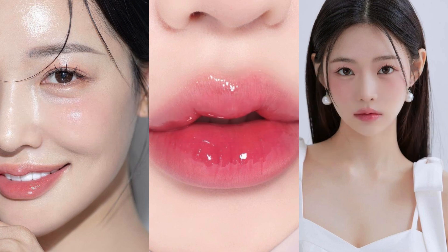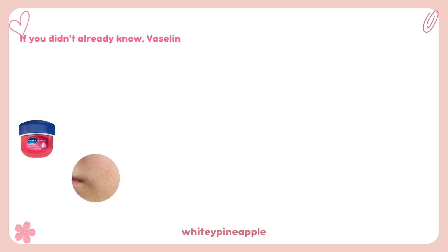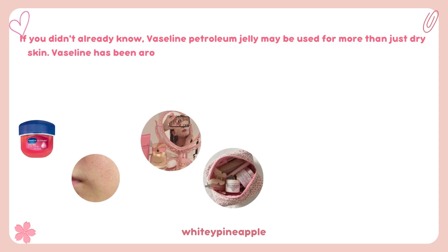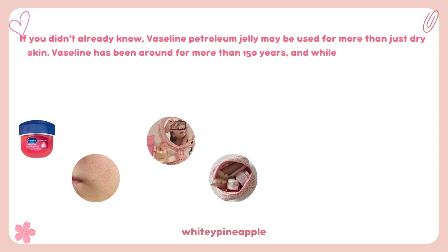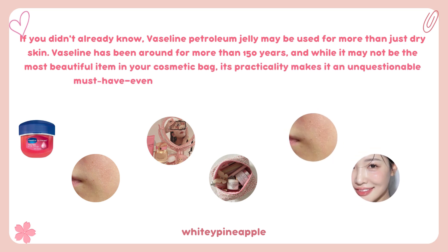Ways to use Vaseline. If you didn't already know, Vaseline petroleum jelly may be used for more than just dry skin. Vaseline has been around for more than 150 years, and while it may not be the most beautiful item in your cosmetic bag, its practicality makes it an unquestionable must-have, even if you also use other moisturizers for dry skin.